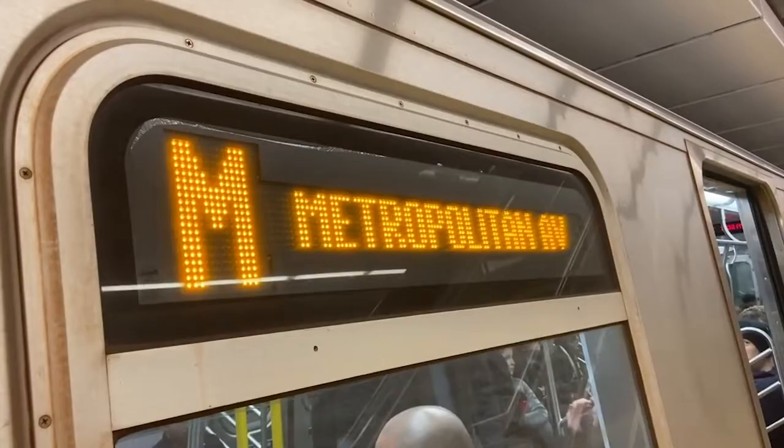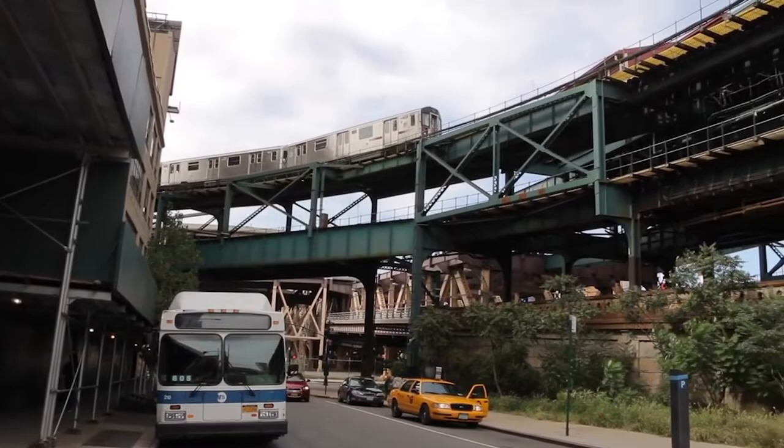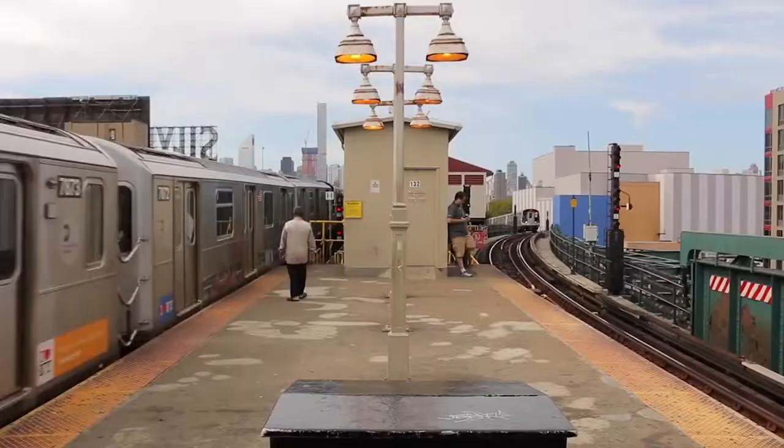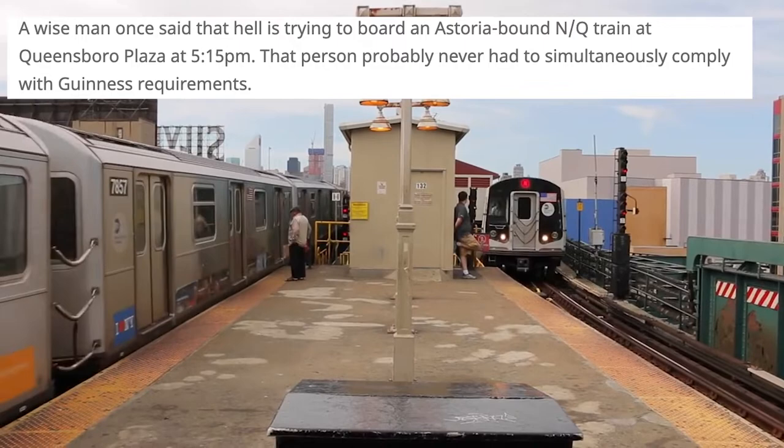In order to get the most accurate hypothetical time, he used the timetables to determine when trains would depart and arrive at each station, giving him a rough idea of how long each trip would take and how long he'd have to wait for the next train. His first attempt was on September 10th, but he and a partner gave up about 15 hours in because of bad luck. He tried again two days later, and it was just under two hours short of the record. Unfortunately, he failed another attempt in October, finishing just two minutes too slow. Ahn wrote a long blog post about his quest, noting that a wise man once said that hell is trying to board an Astoria-bound NQ train at Queensborough Plaza at 5:15pm, and that person probably never had to simultaneously comply with Guinness requirements.